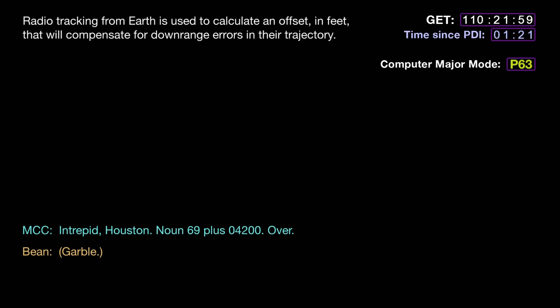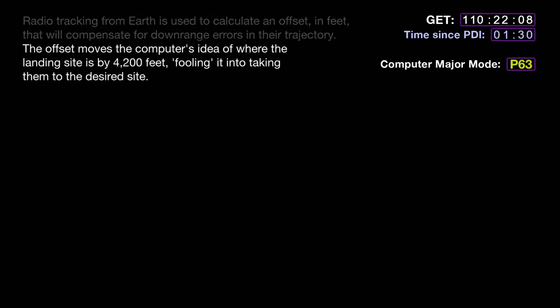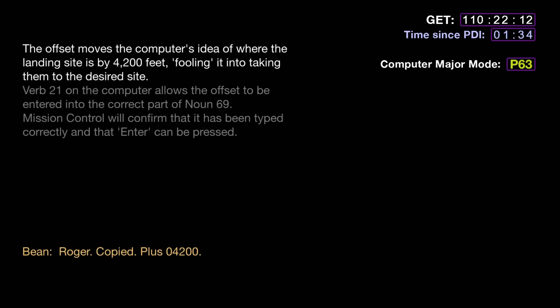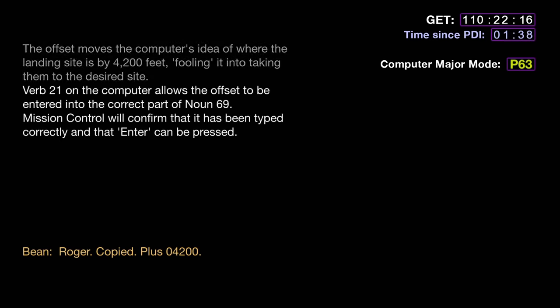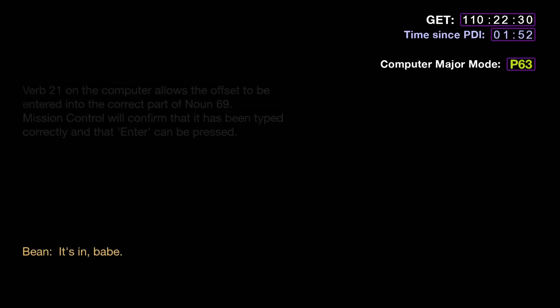Intrepid, Houston. Now six, nine, plus zero, four, two, zero, zero. Over. Roger, copy. Plus zero, four, two, zero, zero — that's affirmative. 21, 69. Intrepid, Houston, go for enter. It's in, babe. Intrepid, Houston, looking good at two.